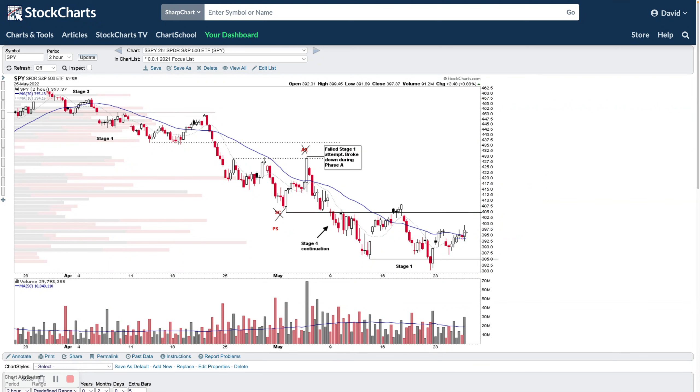If that doesn't happen, we continue to roll over and could make a further Stage 4 continuation breakdown to new lows. Don't take for granted that just because something is moving into Stage 1 it's necessarily going to break out into Stage 2 — that's a misconception. You get a move down in Stage 4, start to make your Stage 1 base, and everyone expects it to run back to the highs. But a lot of the time you can start making a Stage 1 base, look like it's going to break out, make an upthrust, then roll back over and make a Stage 4 continuation, just continuing down to new lows.